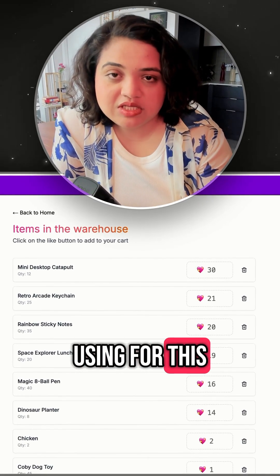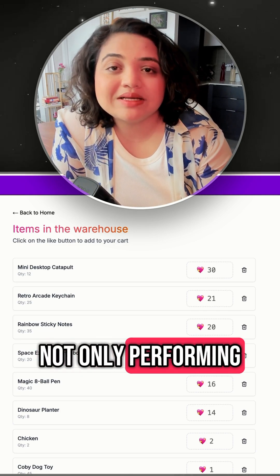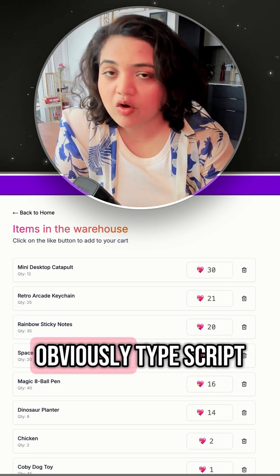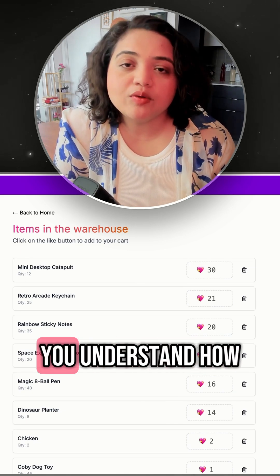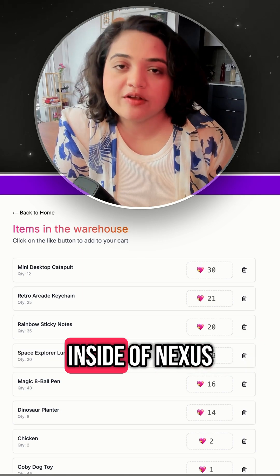The tech stack that we'll be using for this is MongoDB and Prisma. We will be performing not only server-side validations but also client-side validations using Zod, obviously TypeScript, Next.js, and so on. This specific project is packed with a lot of info and will help you understand how to deal with forms and data mutation inside of Next.js.